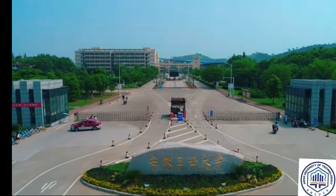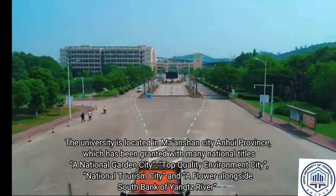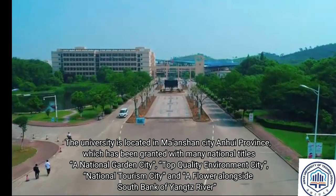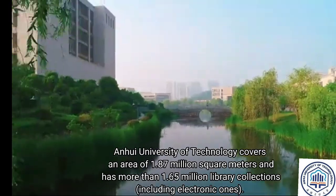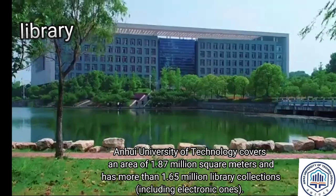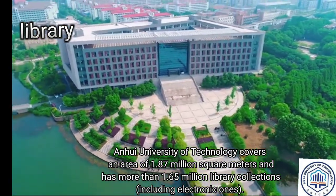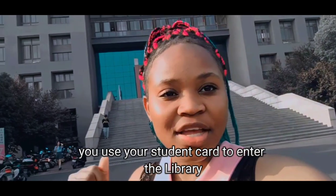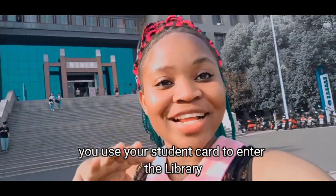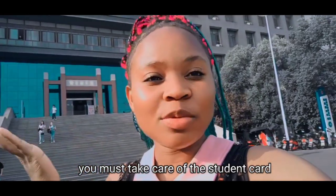So I want to show you the library, but unfortunately I don't have my student card. I lost my student card, so I don't know if I'm going to be able to enter.